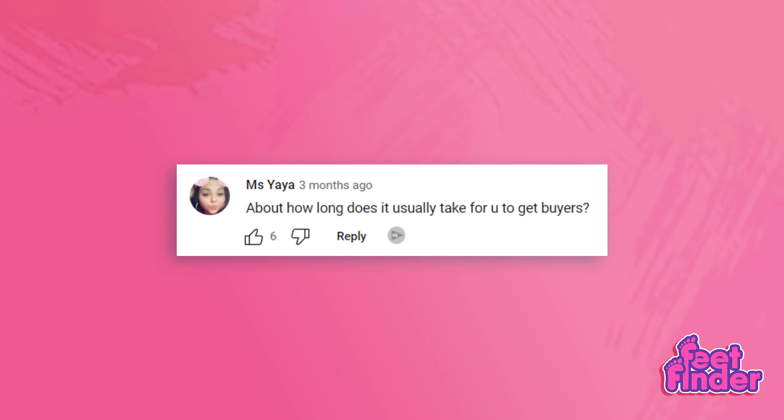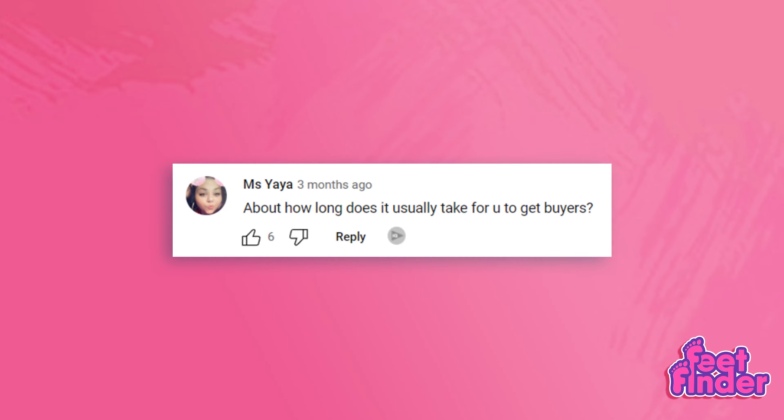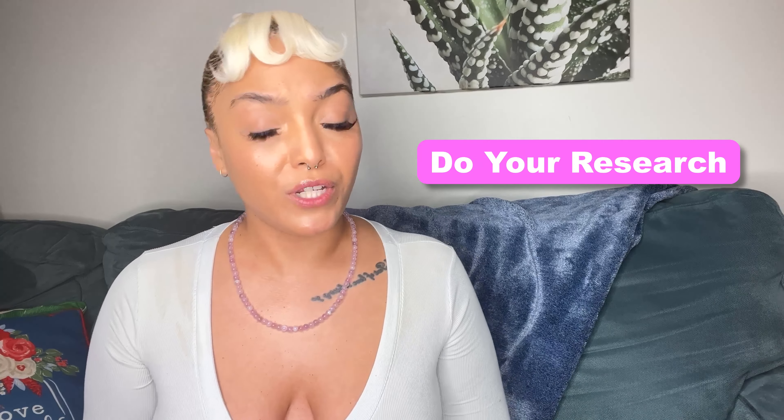Now we have a question from Miss Yaya: about how long does it usually take for you to get buyers? The answer to this question is realistic — it's all up to you. This is why we highly encourage our FeetFinder content creators to do their own research on what's trending in the market. Always spare time to read tips and make sure you're applying them so you can get more clients. I'll post the link in the description box below so you can maximize your earnings.